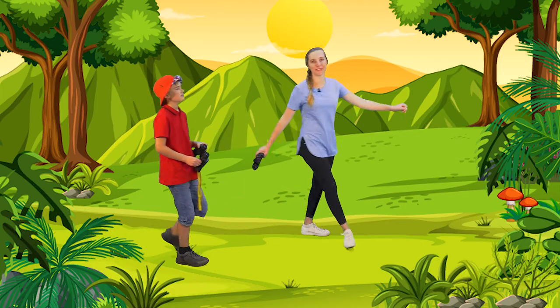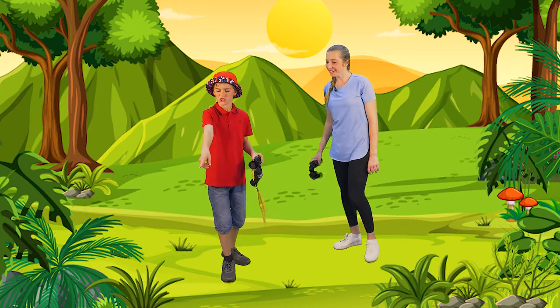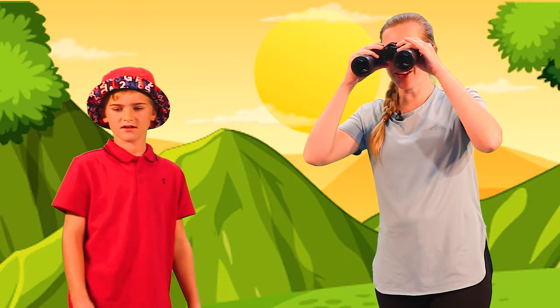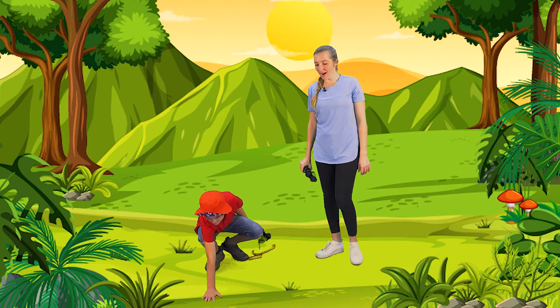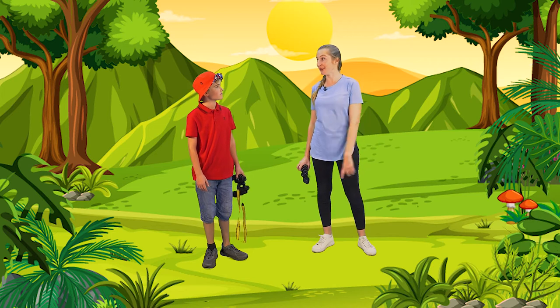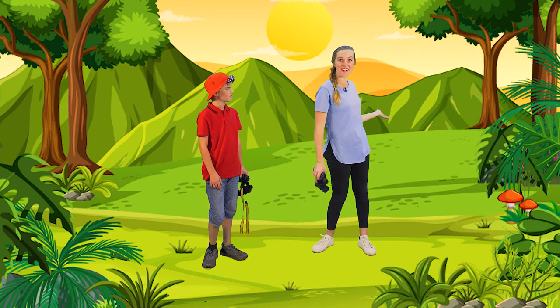Wow, this is so beautiful. Oh wow, Asha, I found an animal track. You sure did. Let's have a look and see which animal this track belongs to. It looks like it was two big solid prints, and it's bigger than my hand. Wow, it sure is. I think I know who this track belongs to — it was made by a giraffe.